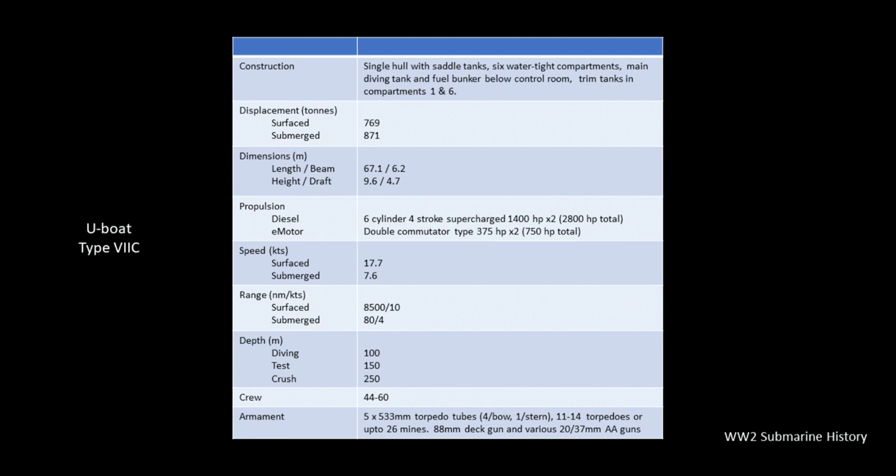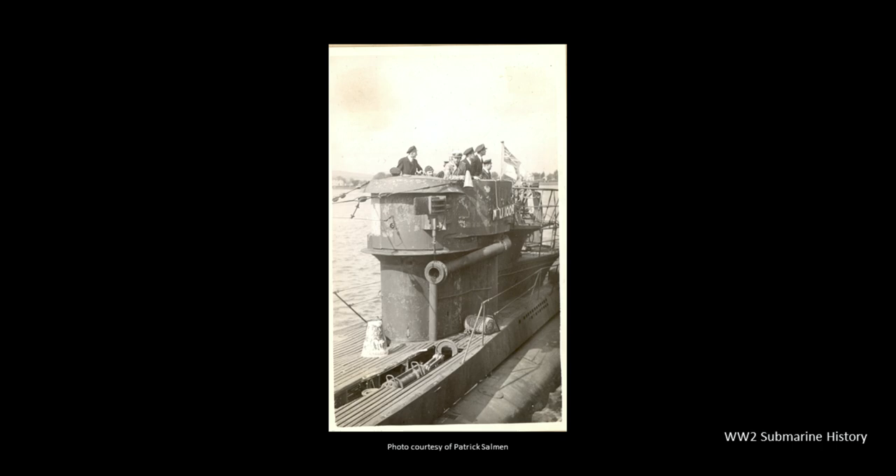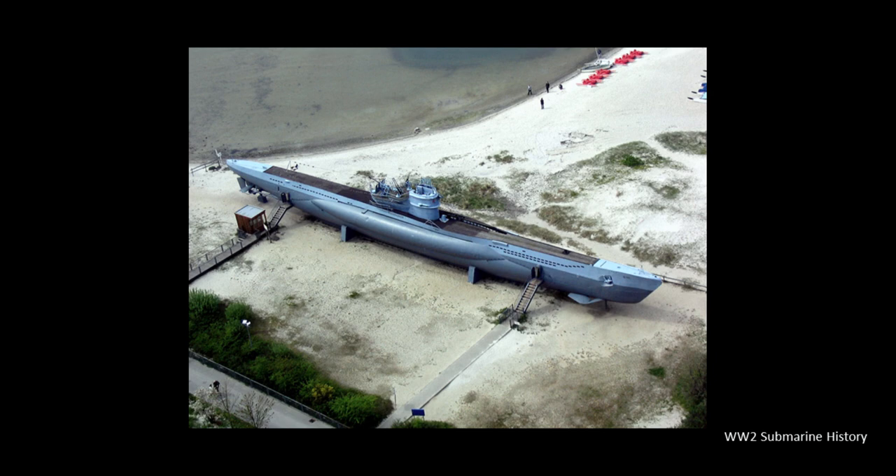The Type 7C displaces 769 tons surfaced, 871 tons submerged, with a length of 67.1 meters and a 6.2-meter beam. Twin six-cylinder, four-stroke supercharged diesel engines provided 2,800 horsepower, propelling the surface boat up to 8,500 nautical miles at 10 knots, or a maximum speed of 17.7 knots. Submerged range was 80 nautical miles at 4 knots with 750 electric horsepower. Snorkels, radar detectors and transmitters, and passive and active sonar were all used in different combinations at various times. The Type 7C could be classified as a coastal submarine that, with support, could cross an ocean — patrol duration ranging from 30 days without support up to 60 days or longer with support.